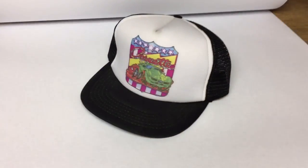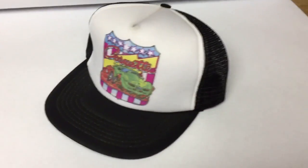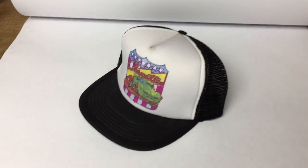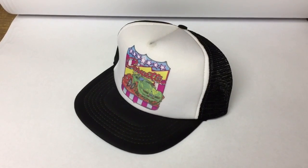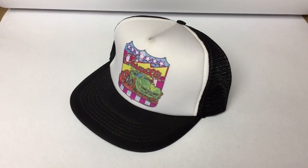This is a vintage trucker hat featuring a caricature of a Corvette. I haven't sold many trucker hats lately, but this one went for $25. It was probably just part of a huge lot from a garage sale over the summer.